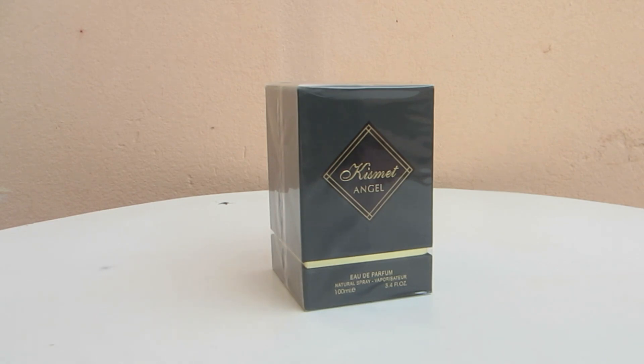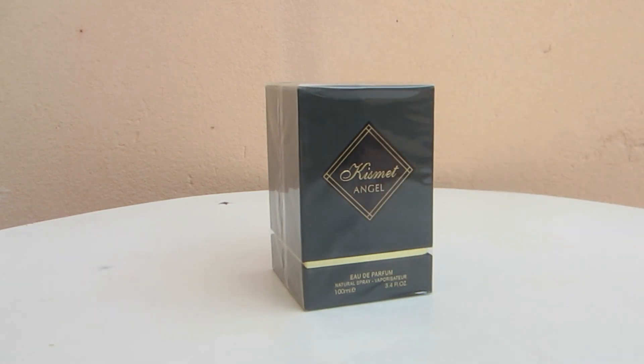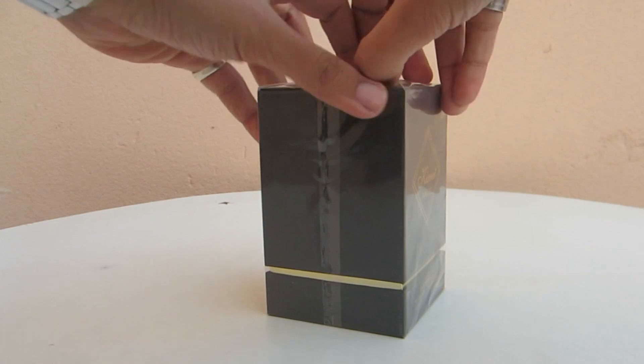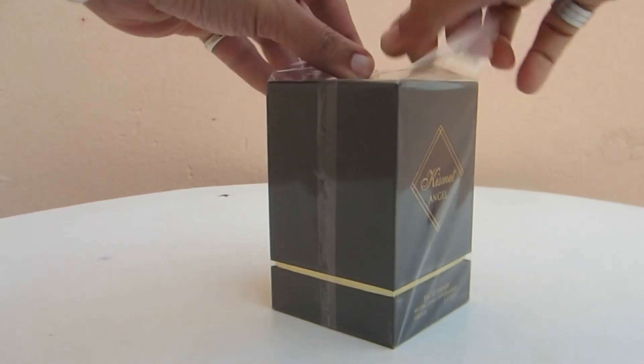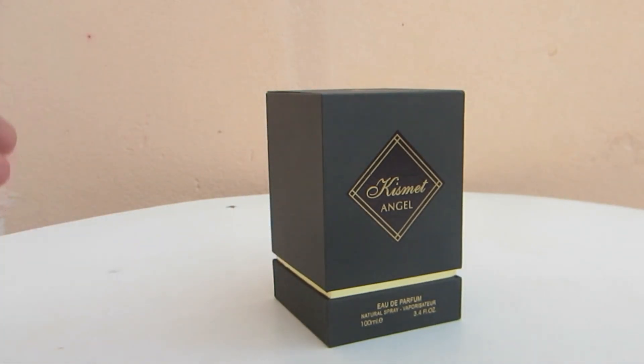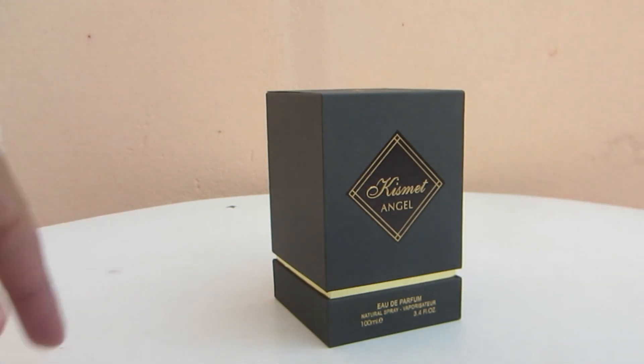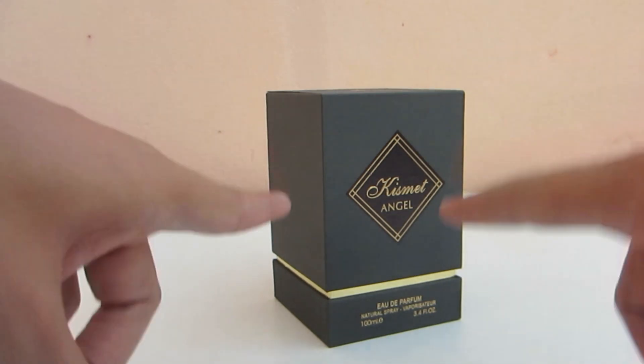For today's episode, it's an unboxing and first impression — my first ever for this fragrance right here. This is Kismet Angel by Maison Alhambra. This company is under the wing of Lattafa Fragrances, a UAE-based company. As you guys already know, Maison Alhambra specializes in clones or inspirations of designer or niche fragrances. The main thing I've heard is that it is a clone of Angel's Share by Kilian, which is a bit on the expensive side, while this one is a much cheaper alternative.